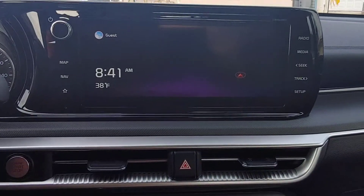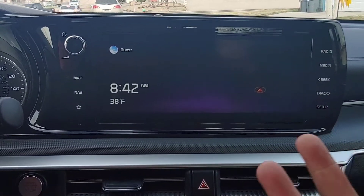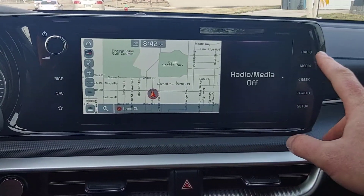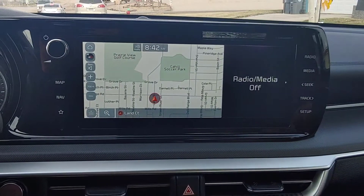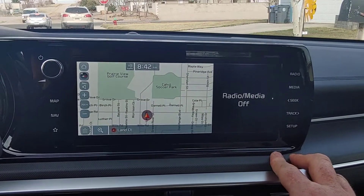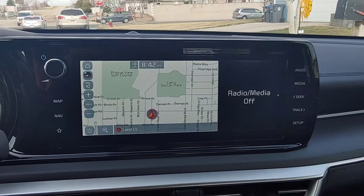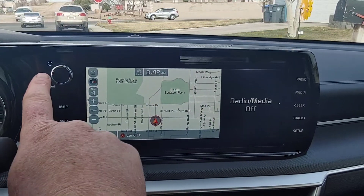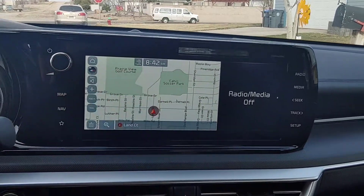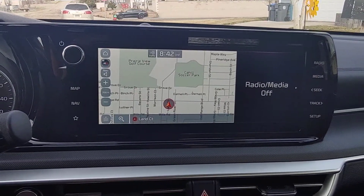Over here is the infotainment. This is more or less the home screen — what you get when you're not doing anything. You can go to the map right here, nav, radio, media, et cetera. Media is mostly going to be streaming off your phone or a device. Setup is the settings for most things, so if you're in radio and want to change settings you can do it there. This is volume and mute — you push it to mute, and then you can change the volume. The star button is to favorite whatever you want.